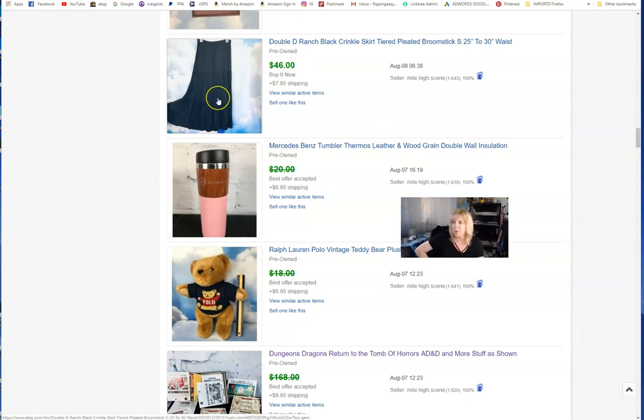The Double D Ranch skirt took a little longer than expected. These crinkle tiered pleated broomstick skirts usually go for $15-$20, but this was a Double D Ranch and the quality was there. If you're new to clothing, look up Double D Ranch for their jackets and western wear — some of it is high dollar. That's why I got $46 for just a black crinkle tiered pleated broomstick skirt.